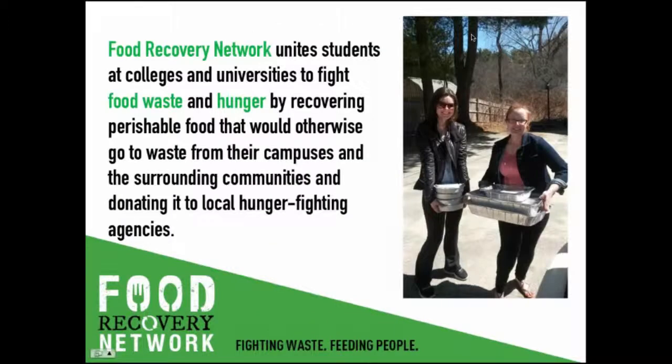What is Food Recovery Network? FRN is a national nonprofit that works with college students in the United States to recover surplus food from their campuses and surrounding communities and donate it to local hunger-fighting agencies.